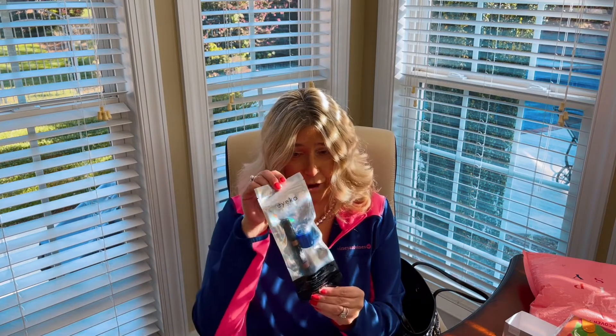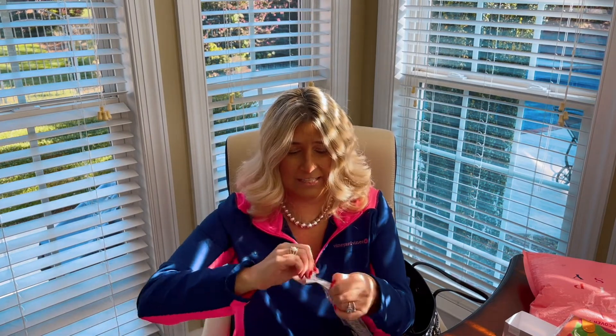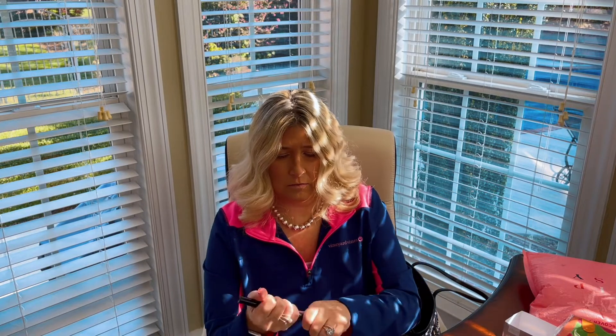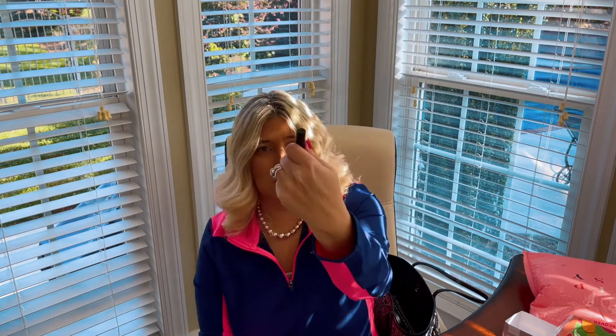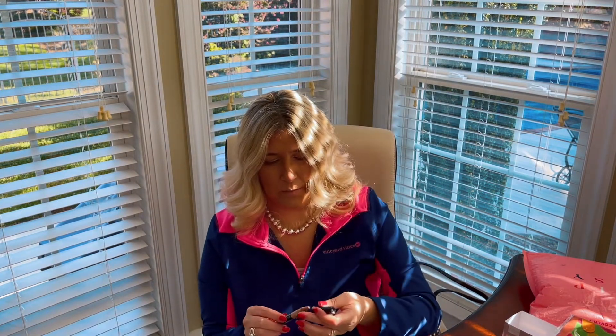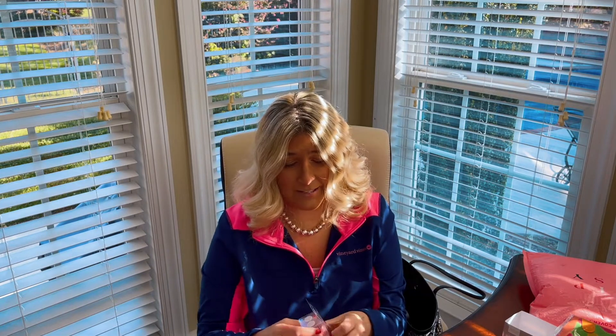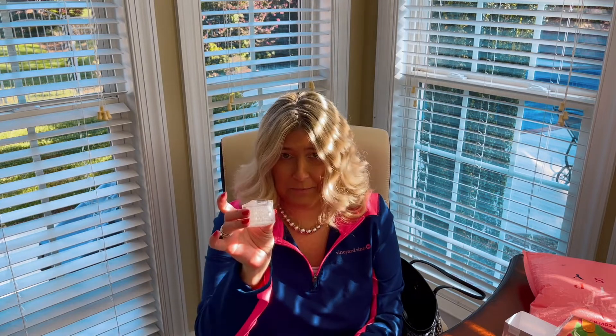An eyeshadow stick with a sharpener — I like this, I like it a lot. Let's test it and see what it looks like. So it looks like this, and it's very pretty. It'll be great for summer as well. And then I got some hair ties — so cute! Some pink ones and some clear ones. Those will be good for the summer as well.